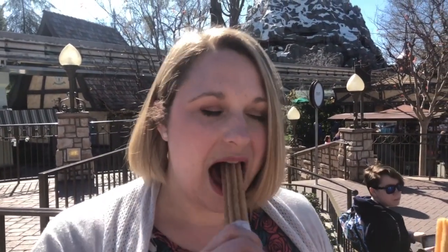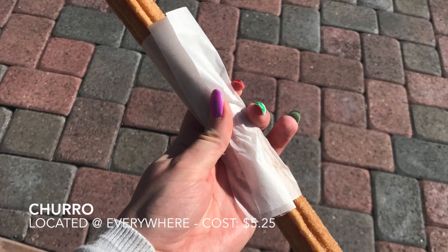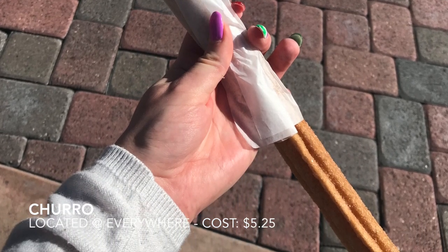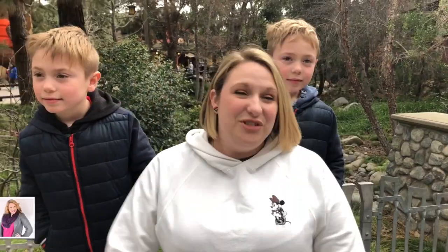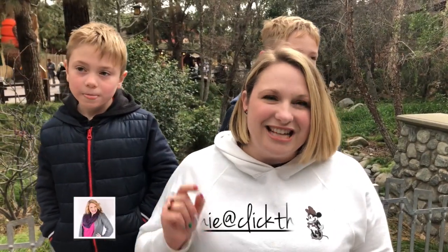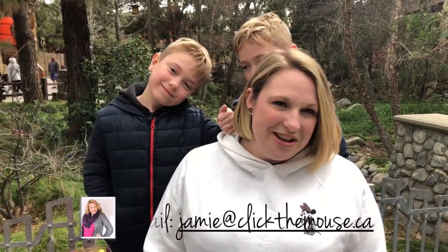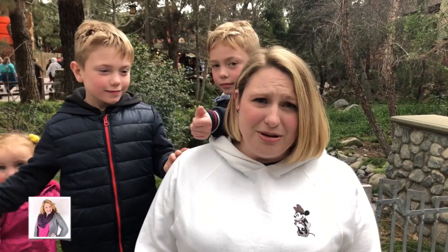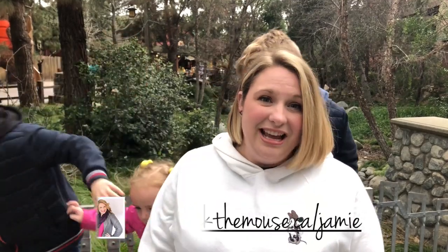Kind of eggy too, which is nice. Aren't they so good? Thank you so much for watching our best snacks video at Disneyland. If you are interested in a Disney vacation, make sure to contact me. My email is jamie@clickthemouse.ca, or you can contact me through the website at www.clickthemouse.ca/jamie. I can help you get the most out of your Disney vacation, and using my services is completely free.